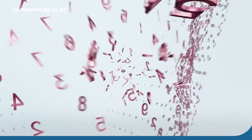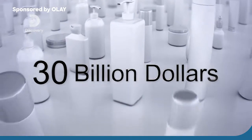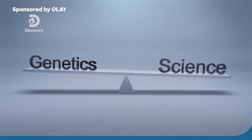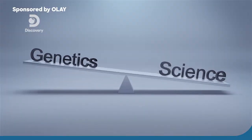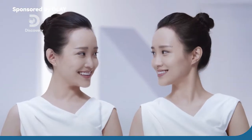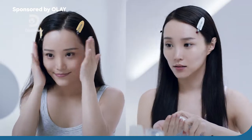Studies have shown that the China consumer market is dominated by female consumers. China skincare consumption in 2019 is close to 30 billion dollars, an increase of 33%. Is good skin all about having good genes? To find out, we got a pair of identical twins to undergo a 28-day experiment.